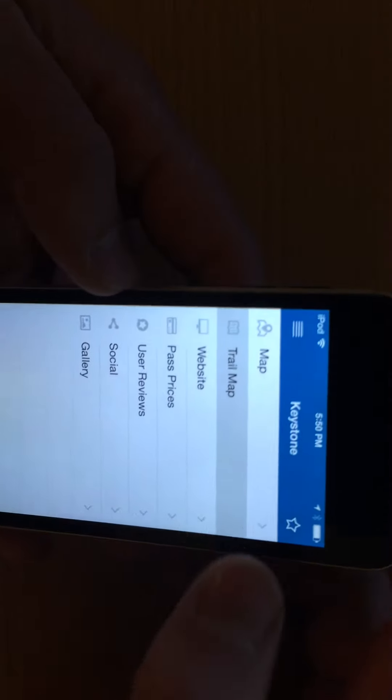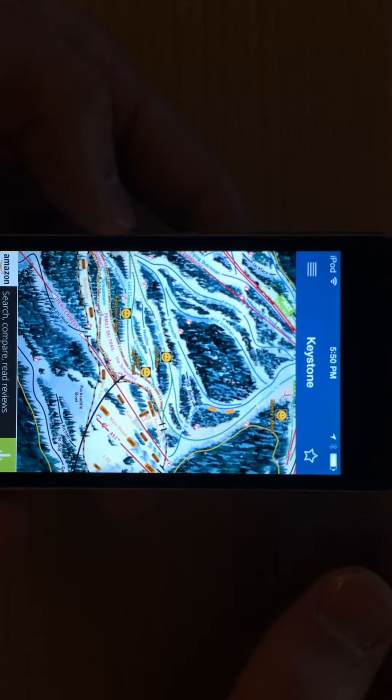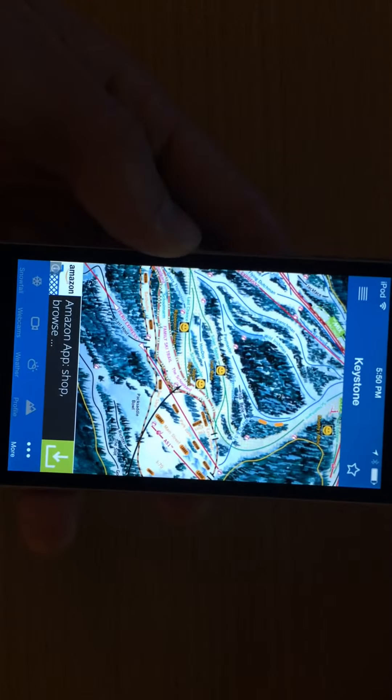You can even use this while you're on the lift — rather than carry around a trail map, you can pull it right up and see exactly where you want to go, or check what your next run is going to be, simply by looking at the trail map right on your phone or device. It's a really good app.